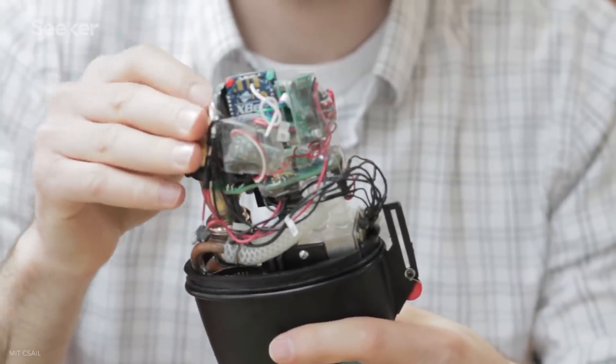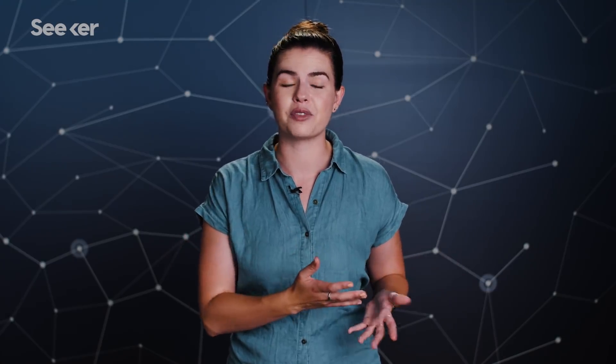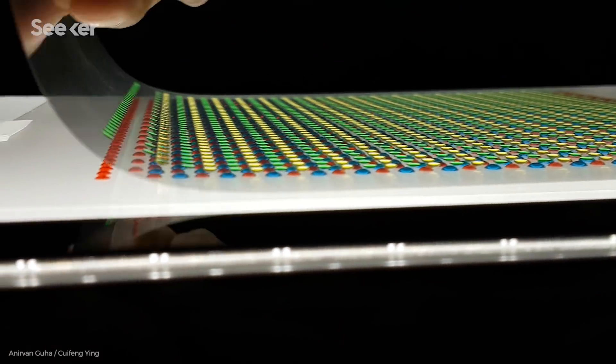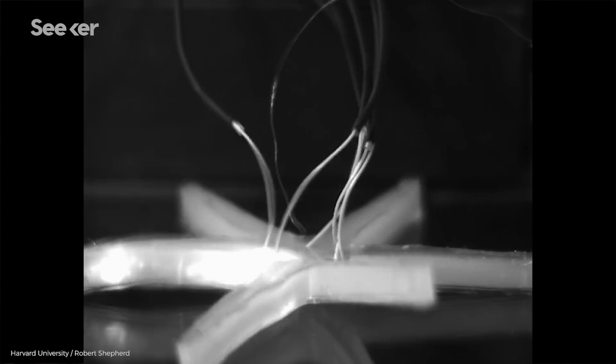When it comes to the power source, some of these guys, like our friendly robofish, rely on small lithium ion batteries. But there's also a lot of experimentation in this part of the field, from hydrogel batteries, which we've covered on the channel before, to ditching batteries altogether and using chemical energy from hydrocarbons.